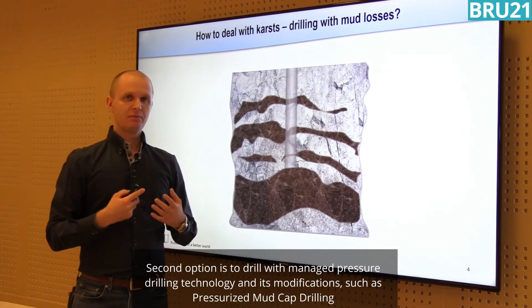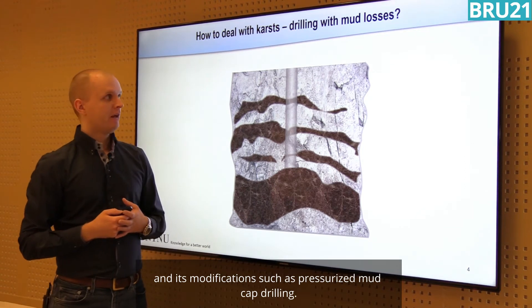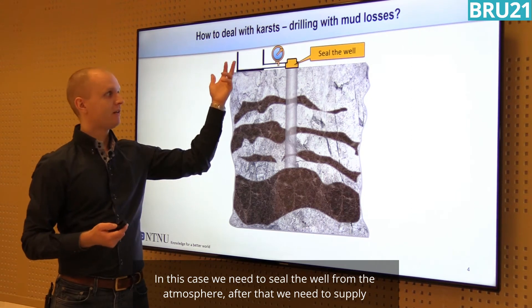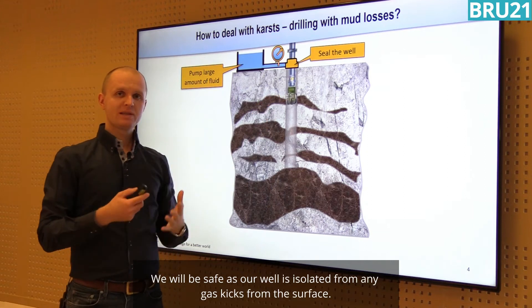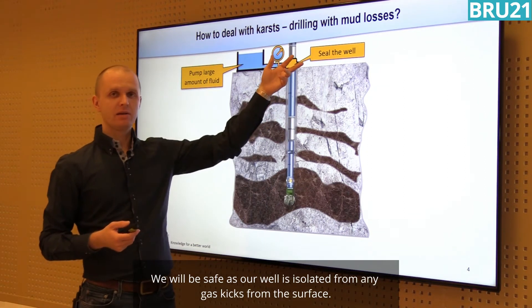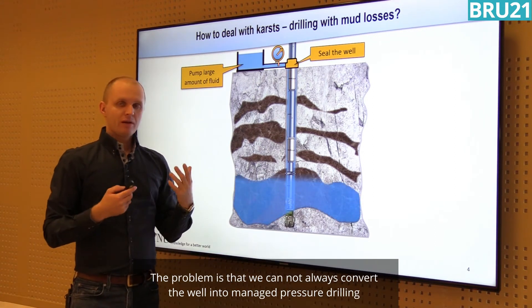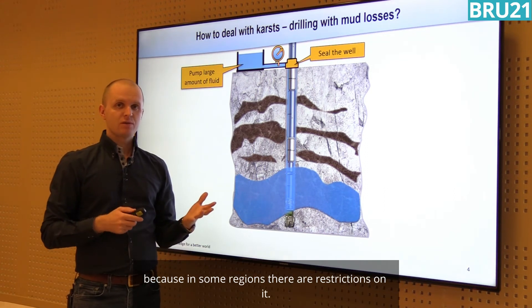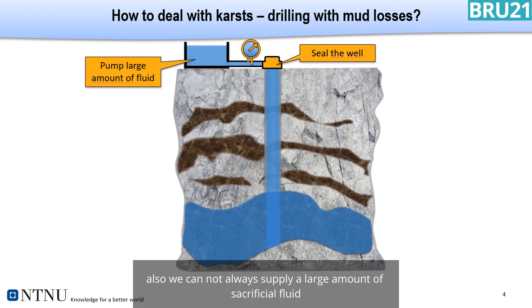The second option is to use managed pressure drilling technology and its modifications, such as pressurized mud cap drilling. In this case we need to seal the well from the atmosphere, supply a large amount of sacrificial fluid, and then continue drilling normally. We will be safe as the well is isolated from any gas kicks from the surface. However, we cannot always convert the well into managed pressure drilling because in some regions there are restrictions on it, and we cannot always supply a large amount of sacrificial fluid.